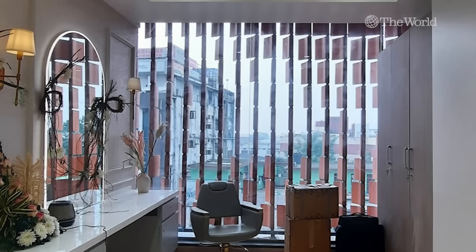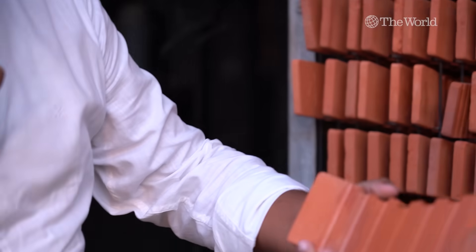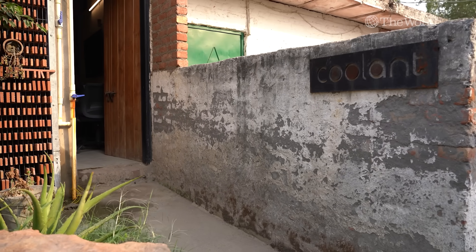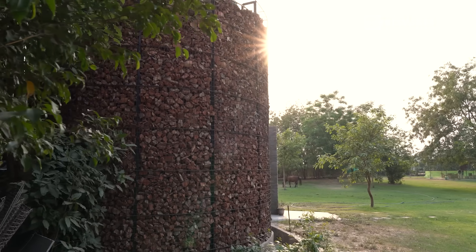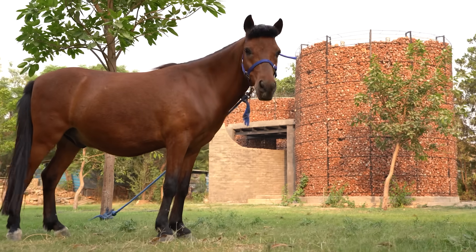Now some people are looking for more sustainable ways to stay cool. The whole idea is how can we use these systems to the fullest so that we reduce the dependency on air conditioning and mechanical systems. Monish Sirapurapu is an architect and founder of a company called Coolant, designing cooling solutions using terracotta that tap into ancient cooling techniques. I visited his studio in a converted horse stable on the outskirts of Delhi.